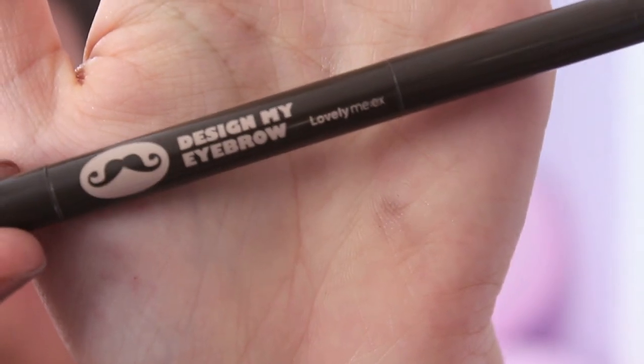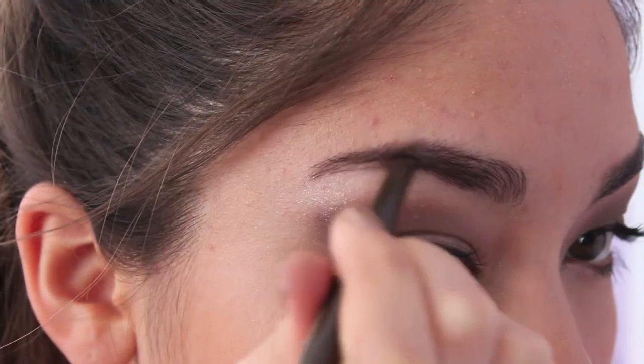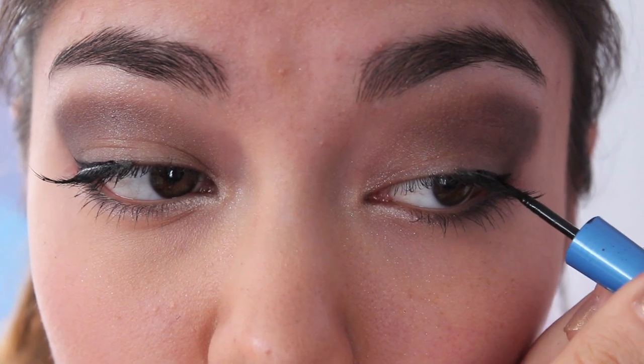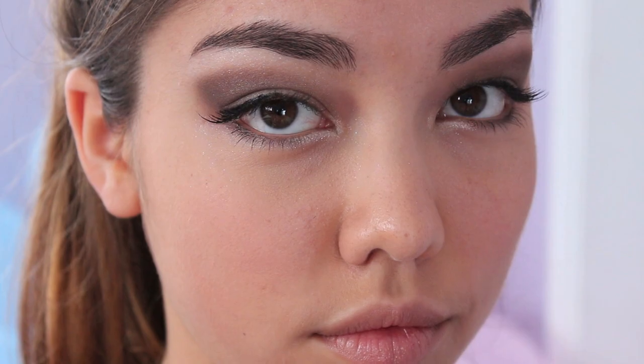Using an eyebrow pencil, I filled in my eyebrows so that there were no visible sparse areas. To finish off the entire look, just use your favorite lip gloss for some shine on your lips — be sure to stay away from any dramatic colors because the eyes are really the focal point of this look. The next step is optional, but I added a tiny winged liner just to make the false lashes look a little bit more natural.